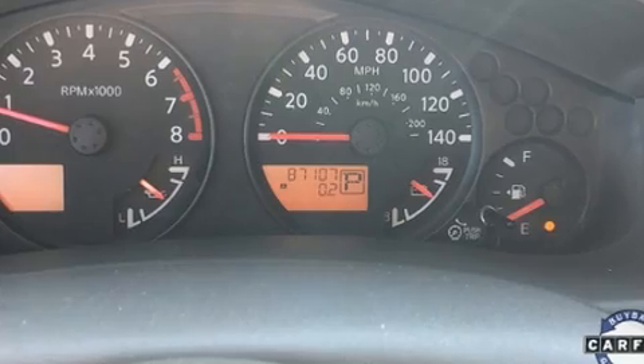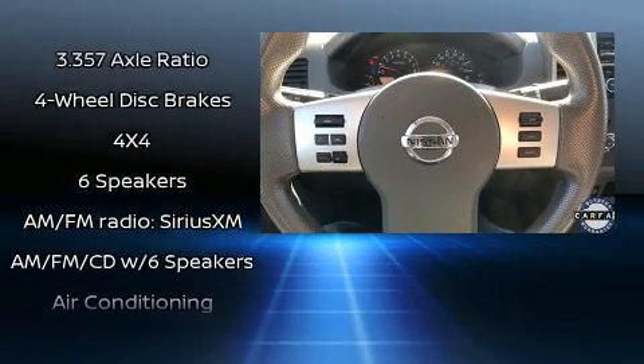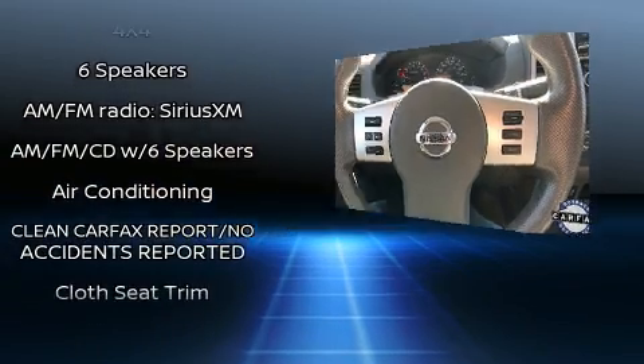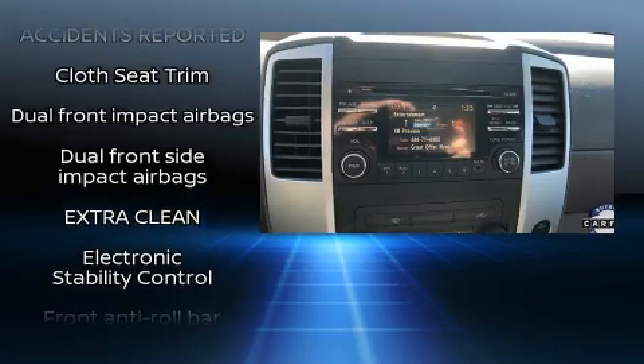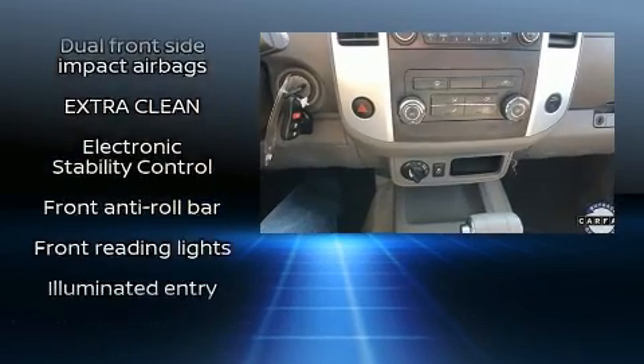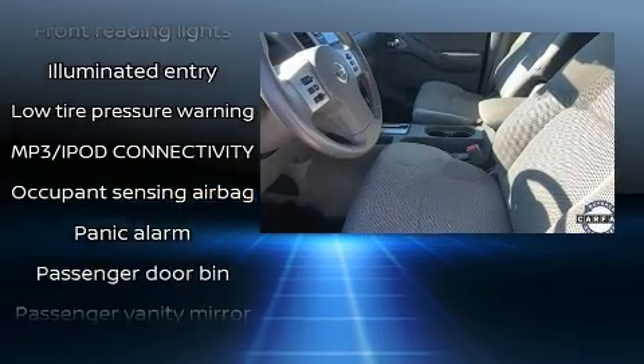Safety equipment has been integrated throughout, including head curtain airbags, front side impact airbags, traction control, anti-whiplash front head restraint, ignition disabling, and four-wheel disc brakes with ABS. For added security, Dynamic Stability Control supplements the drivetrain.